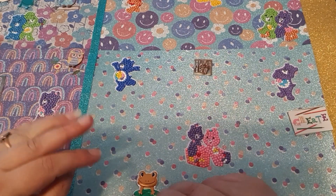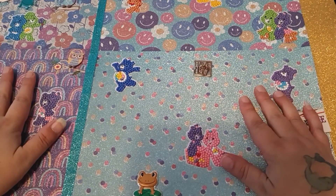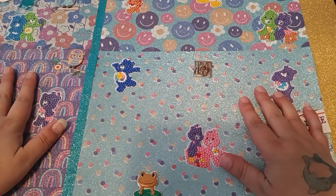Hi guys, this is Snuggie from Snuggie's Crafting Corner. I hope everybody is doing well. I have three different things for you today in this video.